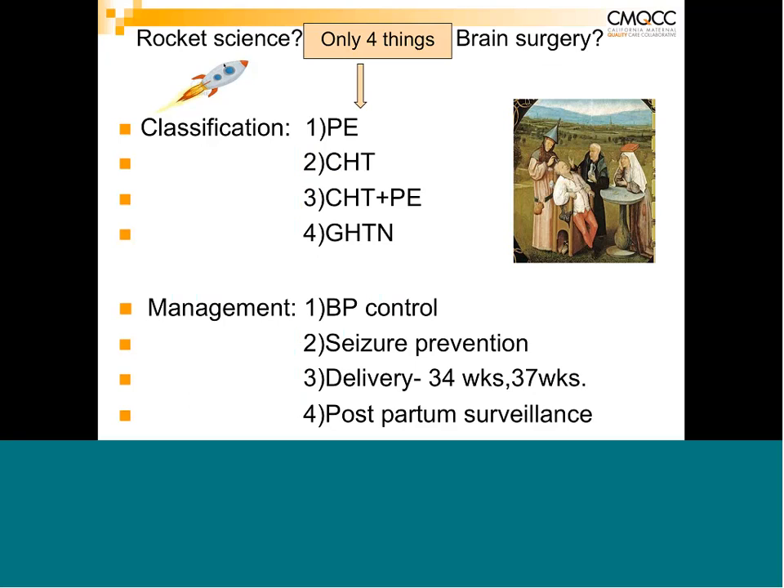It's very important to put the patient into the correct classification so that management decisions can follow. The management of preeclampsia is straightforward: if you have severe range blood pressures — defined as 160 systolic or 110 diastolic — you need to control that blood pressure, because that's considered an acute hypertensive emergency. Number two is seizure prevention using magnesium sulfate for severe preeclampsia. Number three is delivery — the definitive cure — at 34 weeks for severe preeclampsia and 37 weeks for any other form.